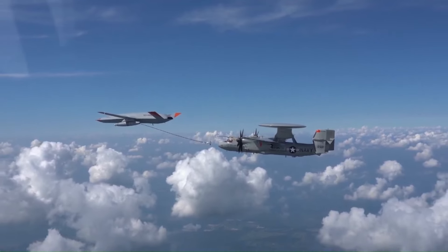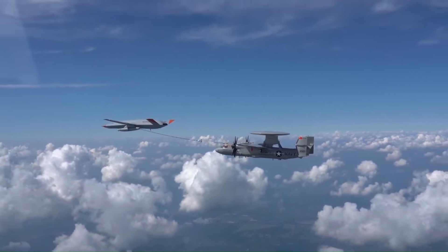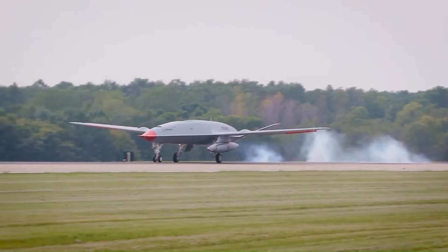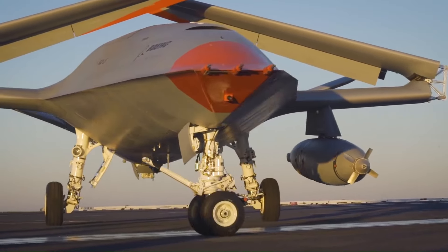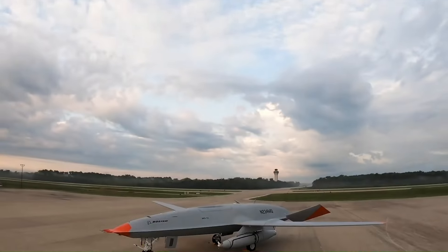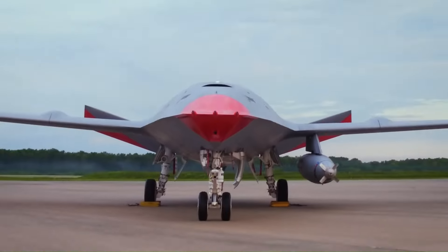Its design prioritizes functionality over stealth, featuring a turbofan engine for efficient flight and a refueling boom for mid-air transfers. The Stingray represents a leap forward in naval aviation, promising to enhance the reach and flexibility of American carrier strike groups.